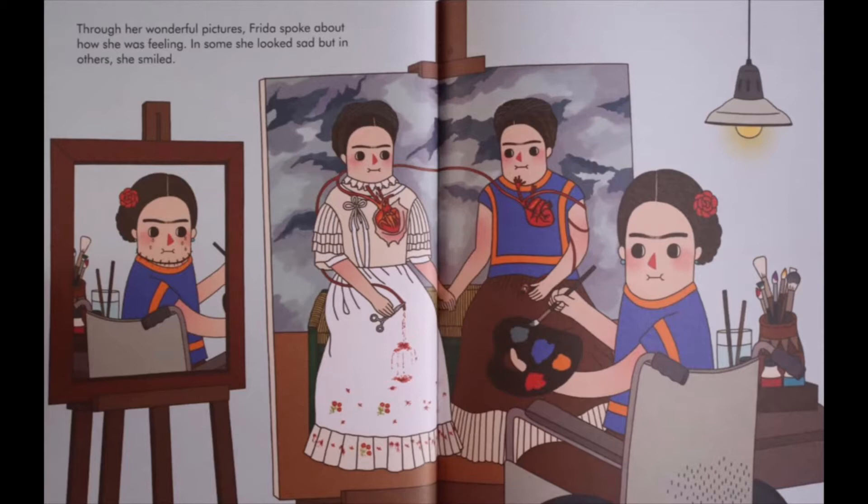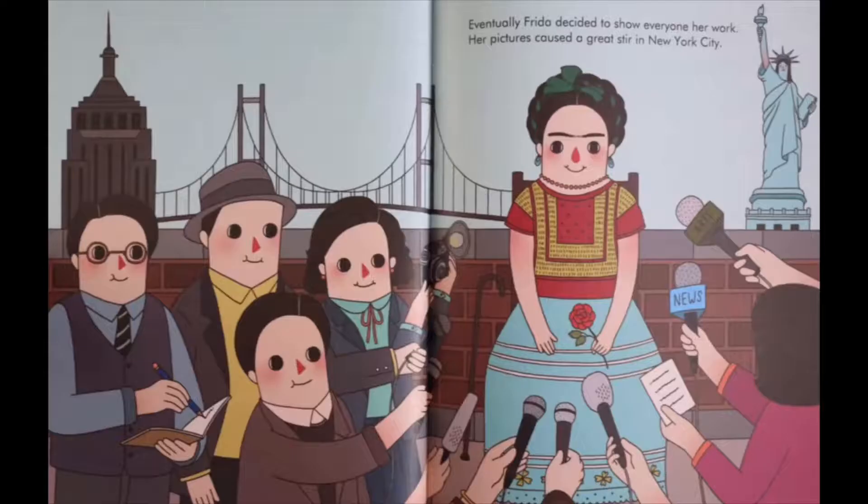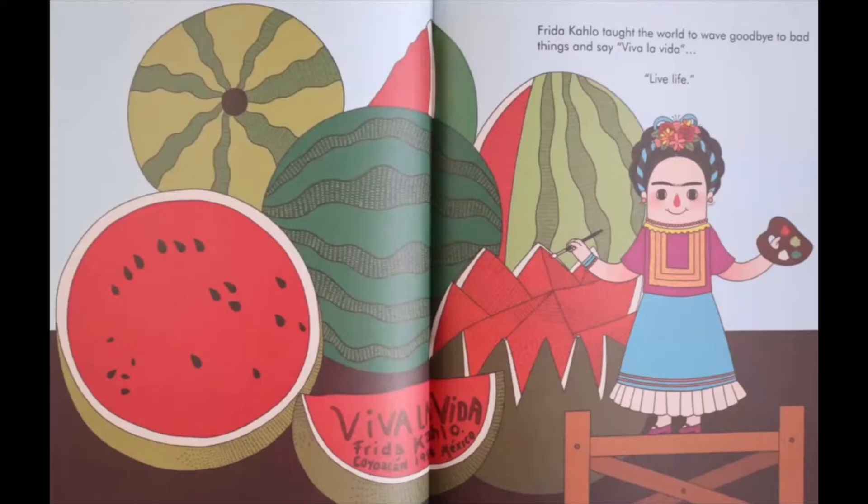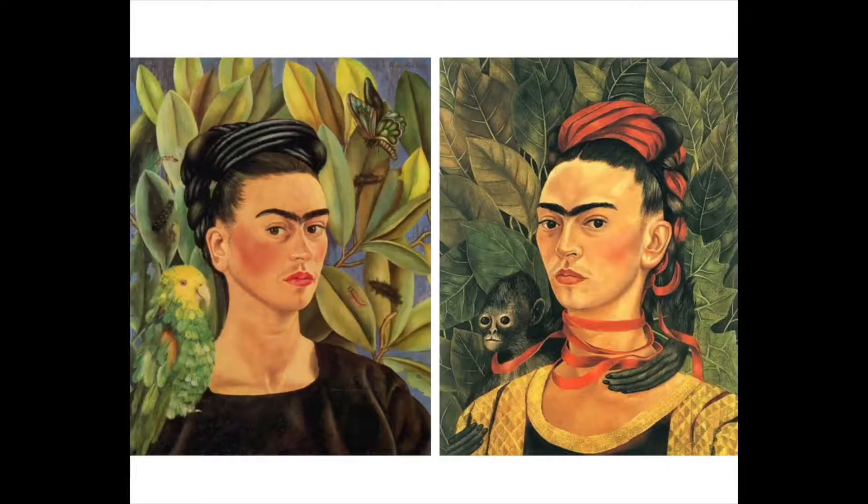Through her wonderful pictures, Frida spoke about how she was feeling. In some she looked sad, but in others she smiled. Frida decided to show everyone her work. Her pictures caused a great stir in New York City. When the exhibition came to Mexico, Frida was so ill she had to be in bed. But it was clear that nothing could stop her from painting — not illness, pain, or heartache. Frida taught the world to wave goodbye to bad things and say, 'Viva la vida.' Live life.